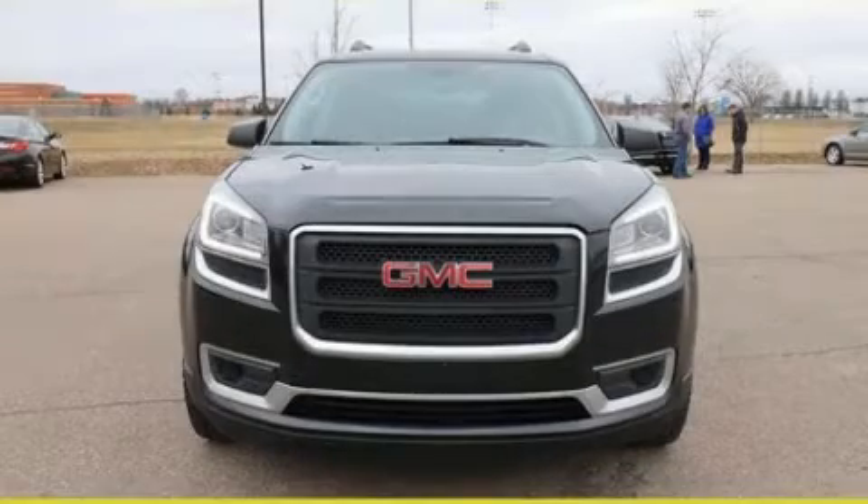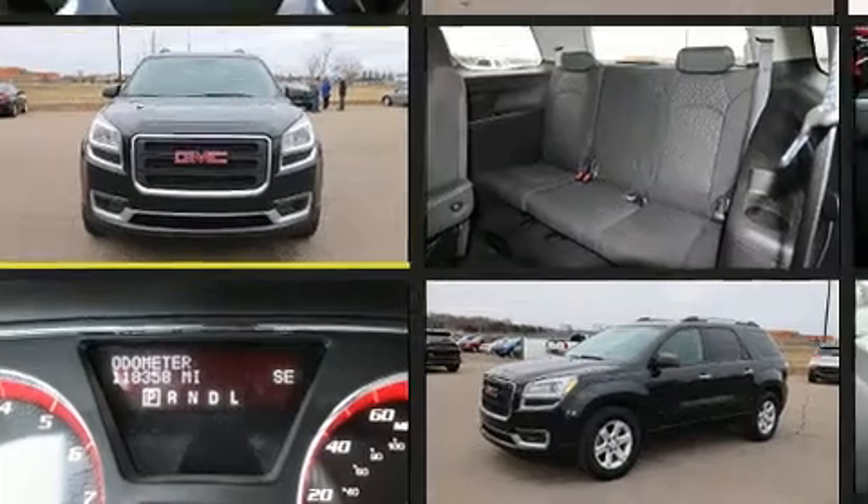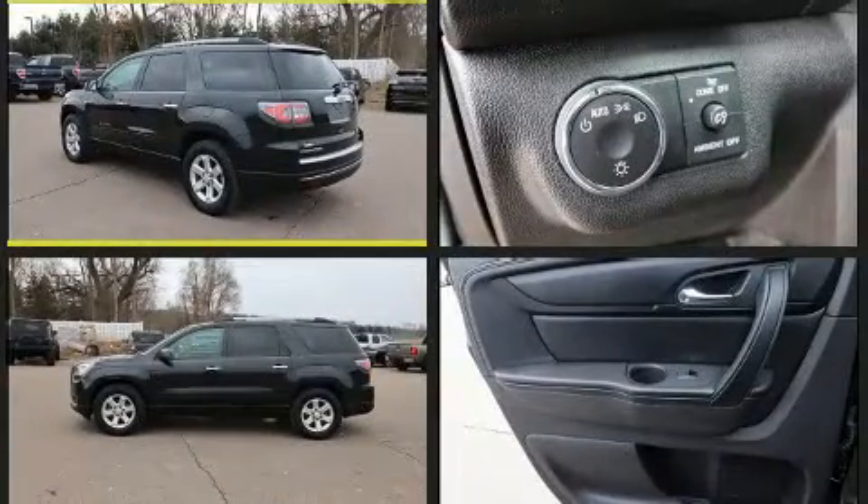Experience driving perfection in the 2014 GMC Acadia. A 3.6-liter V6 engine pairs with a sophisticated 6-speed automatic transmission, providing a smooth and predictable driving experience.